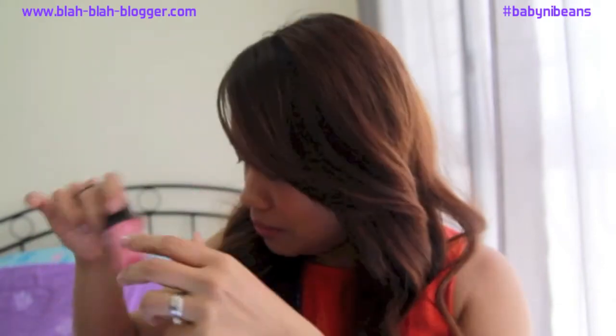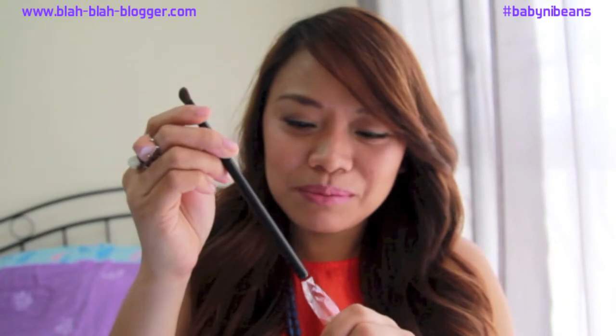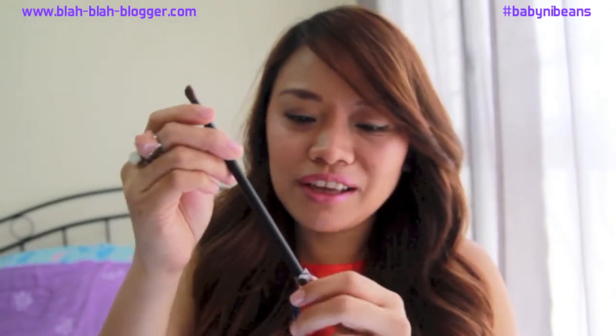And there's the free Bella Box eyeshadow brush — as if I need more brushes! The brush feels okay, it's soft, but I can already see some shedding. I don't expect anything too fancy about the brush, but it could help.